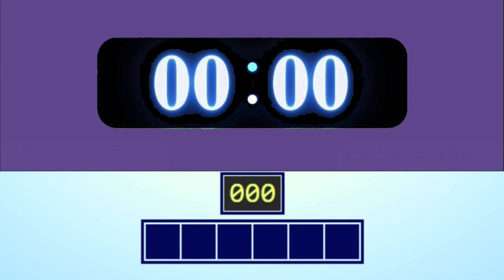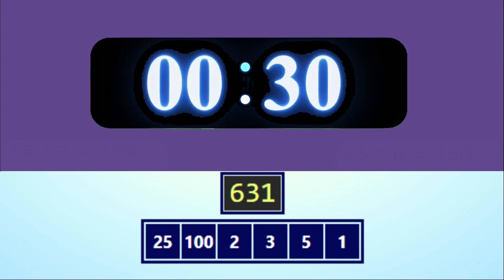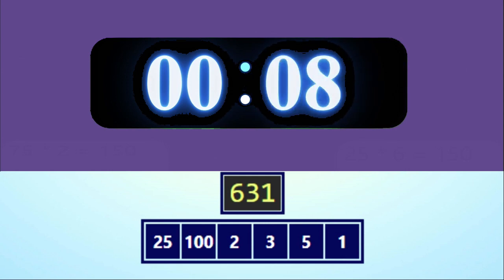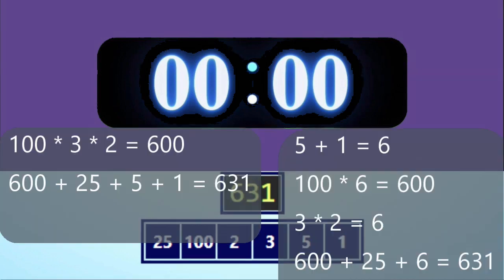The numbers are 1, 5, 3, 2, 125, and the target number is 631. Okay, get ready. Go! Time's up, pens down. Here are two possible solutions.